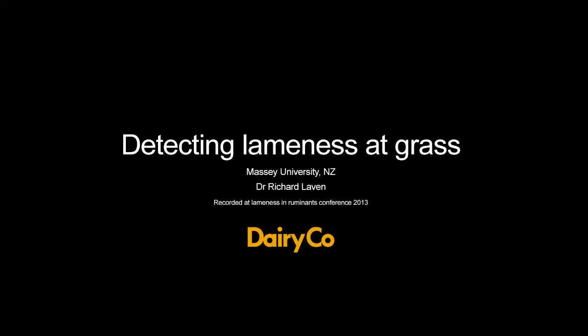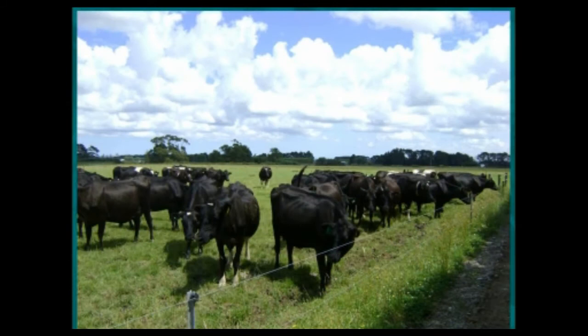My name is Richard Laven. I'm with the production and animal health department at Massey University in New Zealand. Grass is a good environment for dairy cows and could form part of most farm management programs. But you need to be aware that although a lot of problems are reduced with grass, you need to monitor and ensure that grass and your system for getting the cows from grass to the milking parlour is under control and well managed.